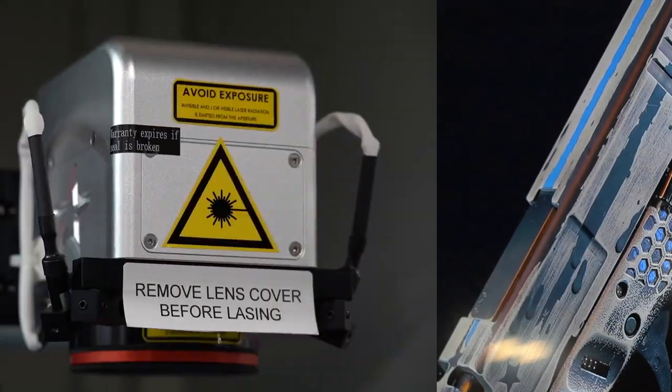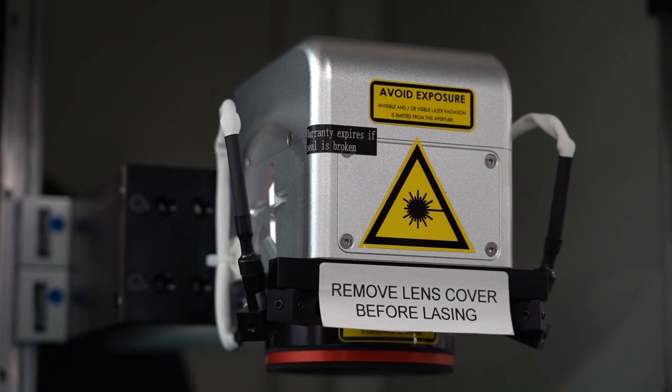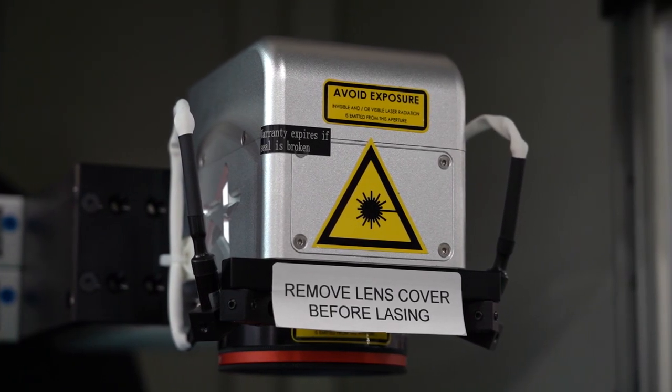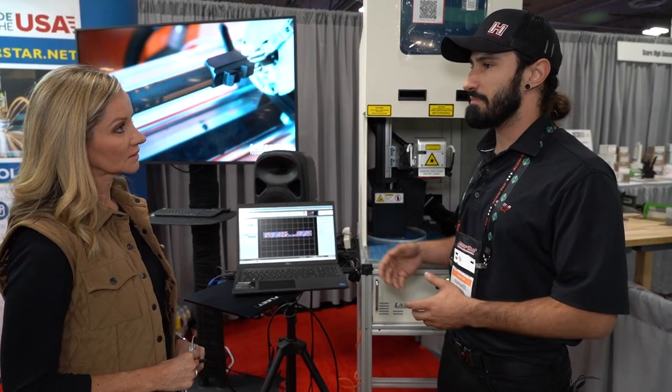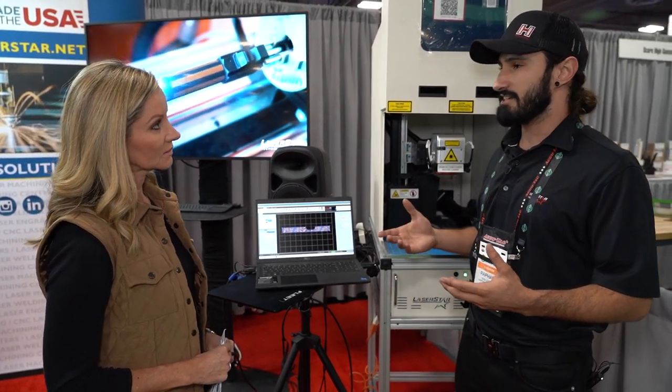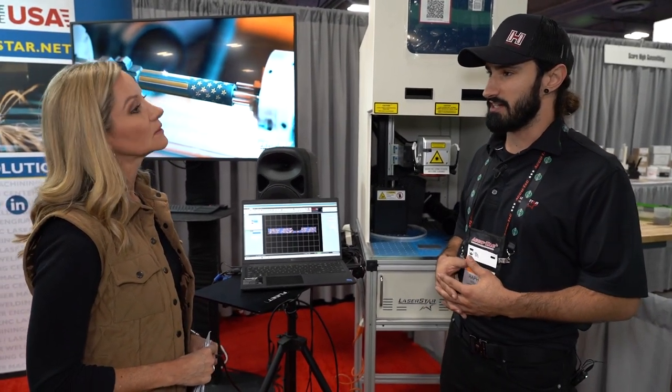But also we've taken a whole other approach to being able to add draft angles into our software, which can really add to the effect or the final outcome of the slide being engraved or other things that you do with the fiber laser machine in the gun industry.